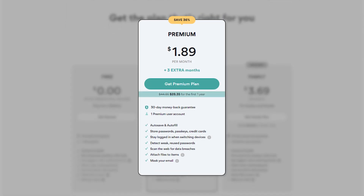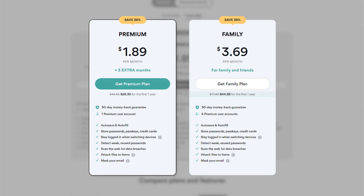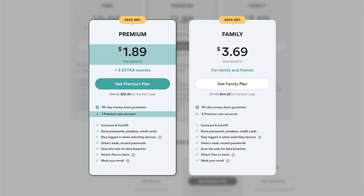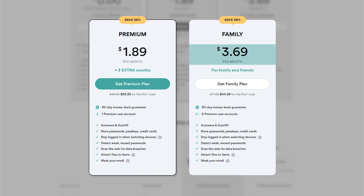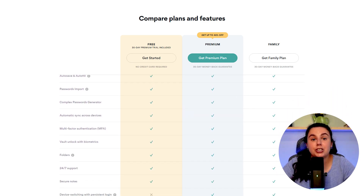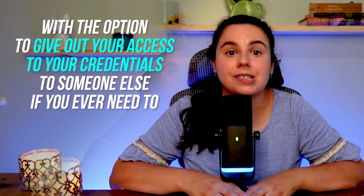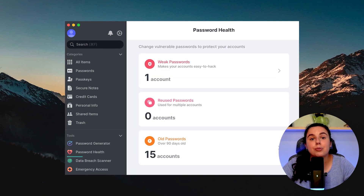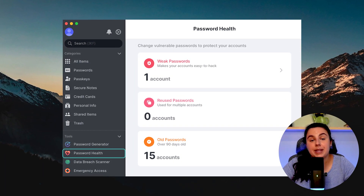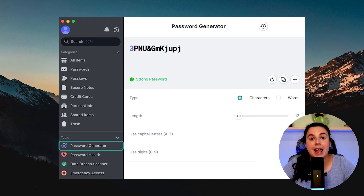You pay $28 per year for a premium subscription for one user and $44 per year for the family plan — that's $1.90 per month for an individual and $3.70 per month for the family plan with up to six users. For this, you get all the features in the free plan, plus the ability to securely share passwords, and the option to give access to your credentials to someone else if you ever need to. The app will also scan all your login credentials to detect any weak or repeated passwords and help you upgrade them by generating a strong password and storing it for you.